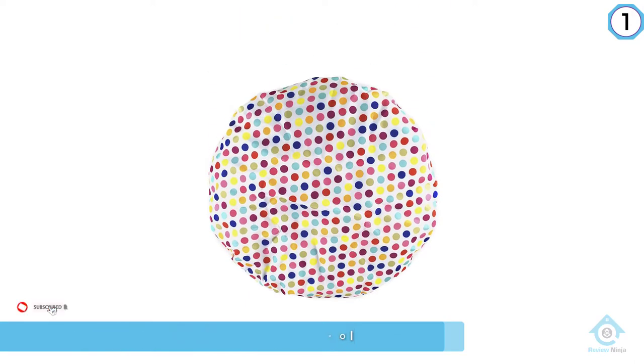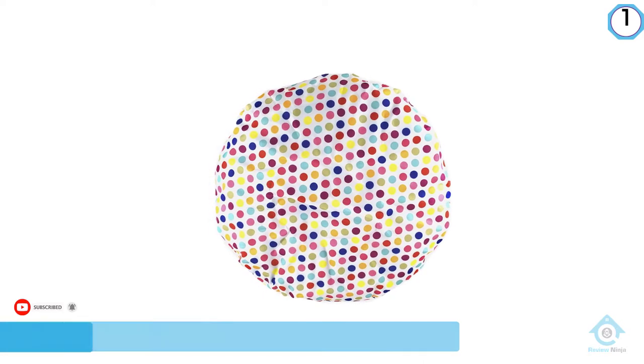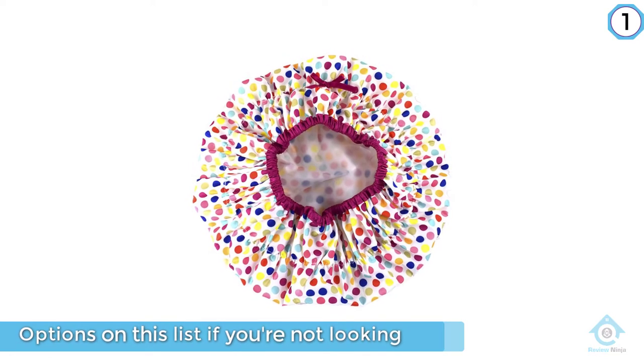If you're not looking to splurge but still want to take your shower cap game to the next level, the mushroomy shape is actually part of the selling point for this cap — it's huge if you have big curls.